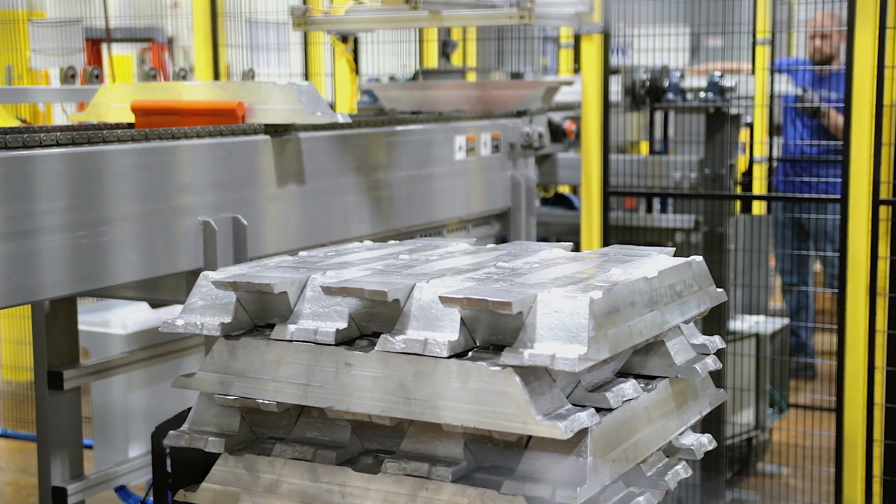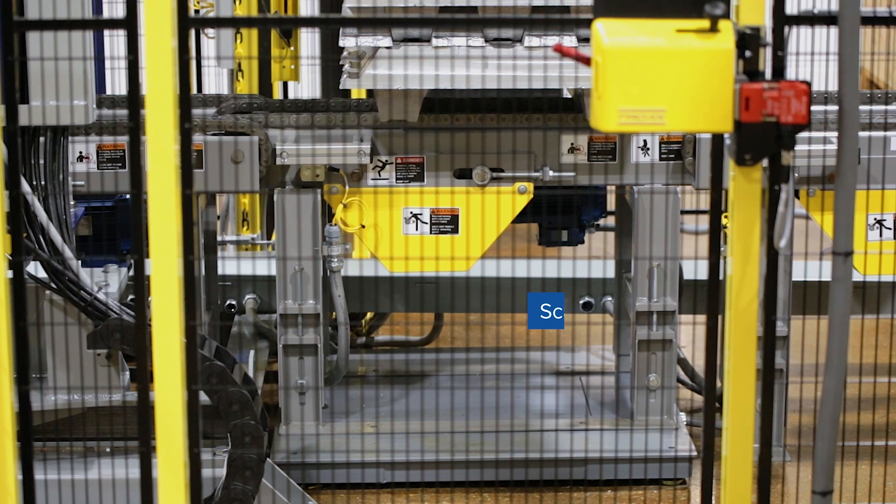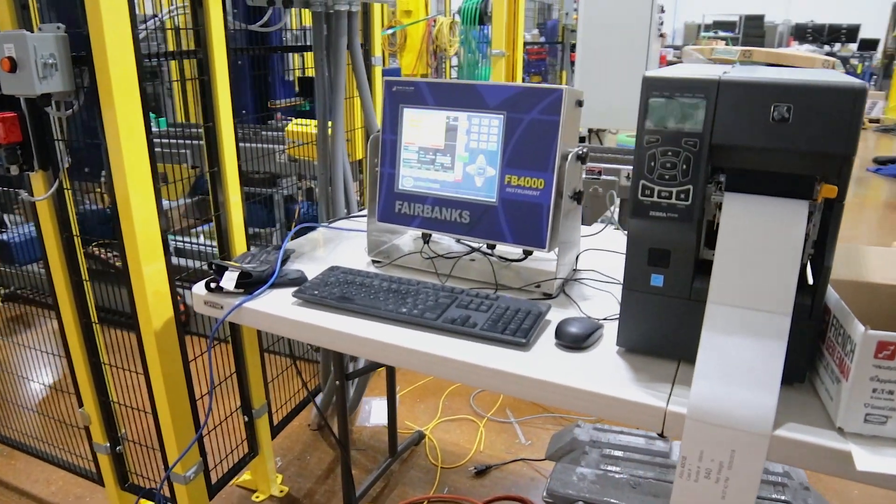Once the ingots are stacked, they move to an inline scale that calculates the exact weight of the unitized load and outputs a label with this information.